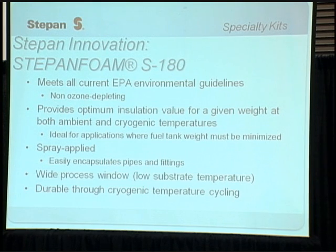This leads us into the development of our new next-generation blowing agent product, Steppen Foam S180. S180 uses HFC-245FA as the blowing agent. It meets all current EPA environmental guidelines and is non-ozone depleting. It provides optimum insulation value for a given weight at both ambient and cryogenic temperatures — ideal for applications where fuel tank weight must be minimized to maximize payload. This material is spray-applied, easily encapsulates pipes and fittings, and can cover complex geometries. It has a wide processing window, going on the substrate at relatively low temperatures of 25 degrees Celsius, and is durable through cryogenic temperature cycling.